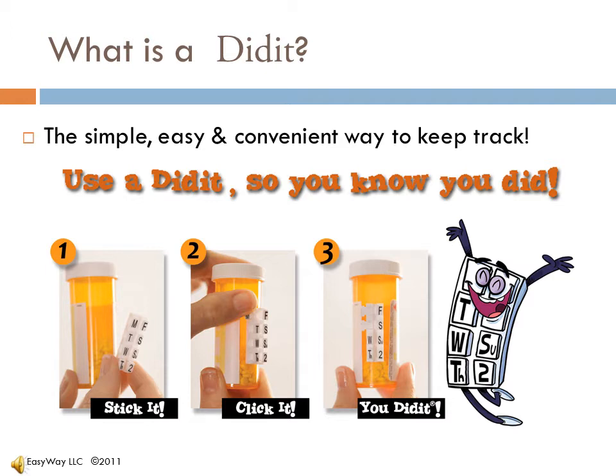Just flip over the day to take your med. On the third photo, you can see how it was taken on Monday and Tuesday. No questions asked, no doubt, no wondering.